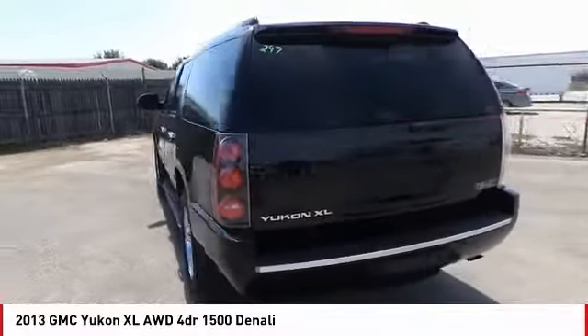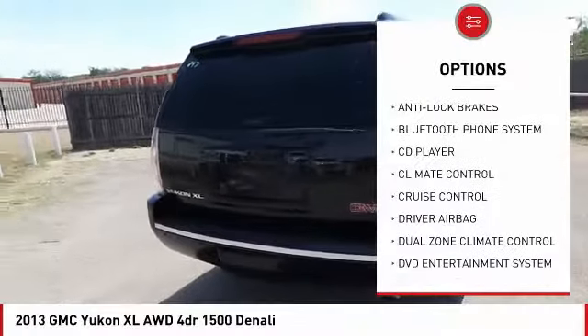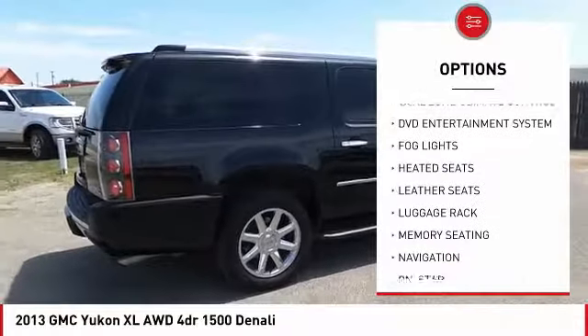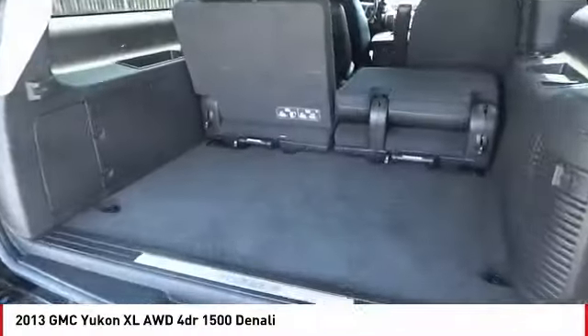Here are some of this vehicle's great options: remote engine start, power passenger seat, backup camera, power driver's seat, navigation system, anti-lock brakes, heated seats, OnStar, traction control, and side airbags.